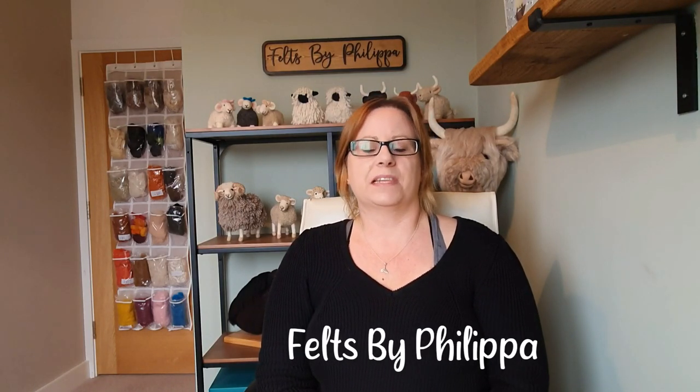Hi felters and welcome! This video is going to be about monthly makes and what I get up to during the month. I watch a lot of studio vlogs of illustrators and artists and I love seeing all their creations, but there aren't many needle felters doing this. So I thought I would do one, and I'm also going to feature some of your monthly makes towards the end. I hope you enjoy it.